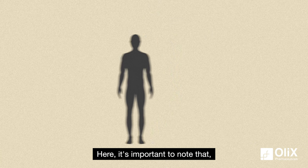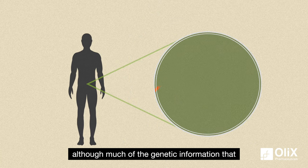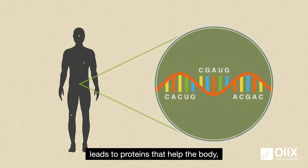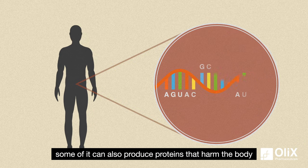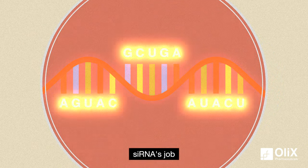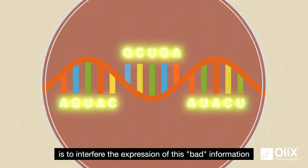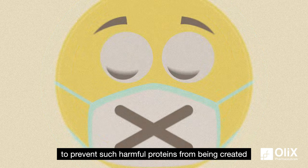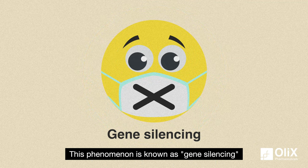It's important to note that, although much of the genetic information that mRNA is carrying leads to proteins that help the body, some of it can also produce proteins that harm the body. siRNA's job is to interfere with the expression of this bad information to prevent such harmful proteins from being created. This phenomenon is known as gene silencing.